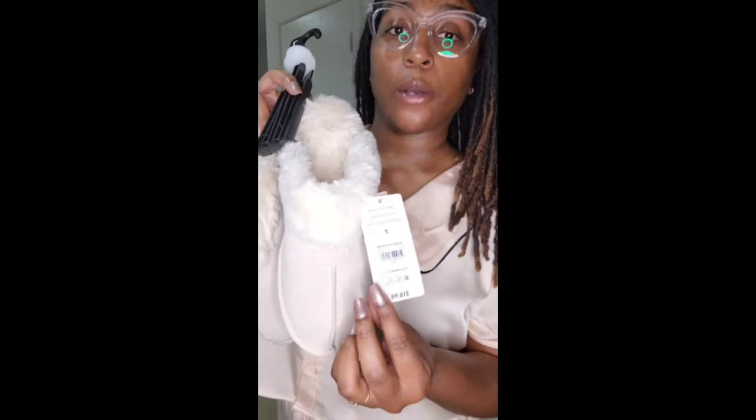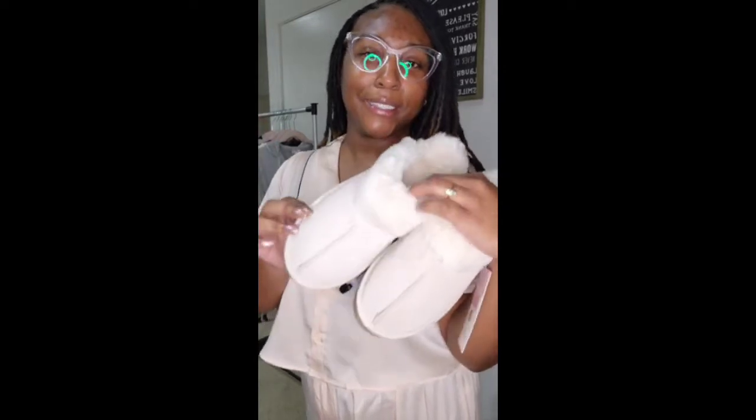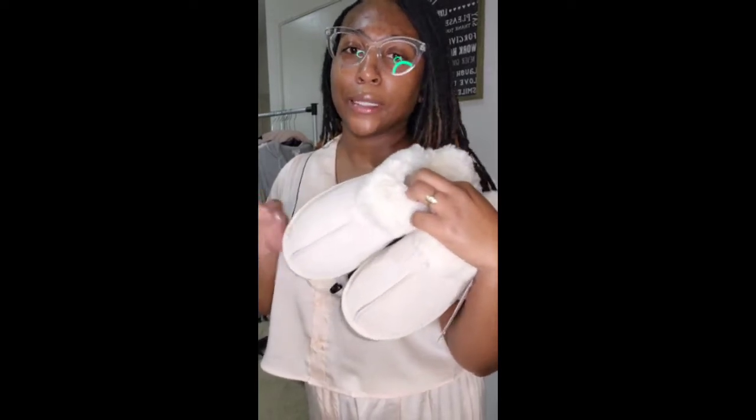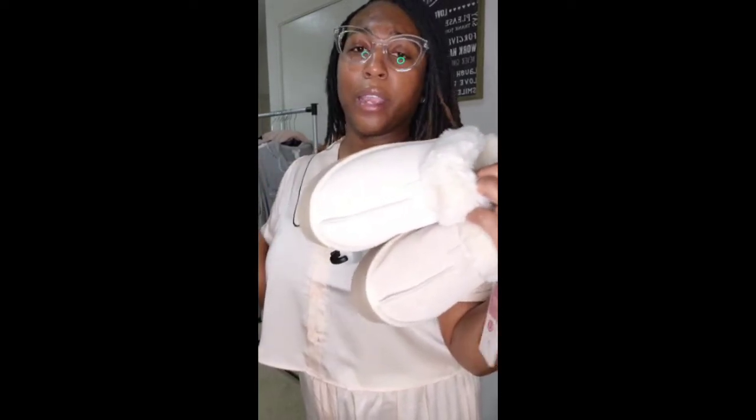The slippers were $18.98. I'll be wearing these with all of my pajama sets throughout the haul. They're not the highest quality, but just for walking around the house and looking cute or running a quick errand, they're really cute.